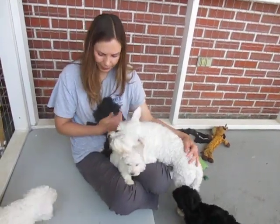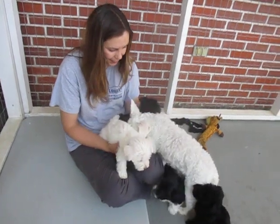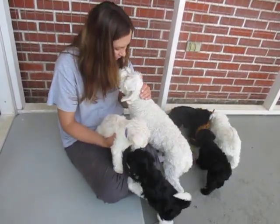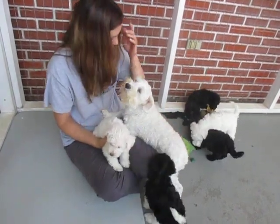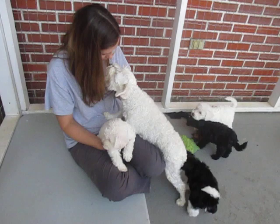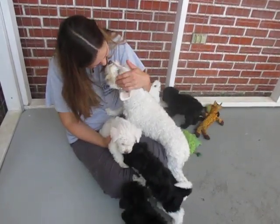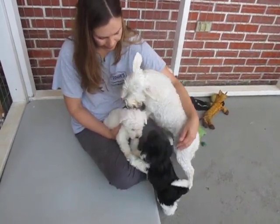Here we are at Island Miniature Schnauzers with a litter of puppies. These puppies are from Jingle — the mother's right there giving kisses — and the daddy is Wolfgang. The purpose of this video is to show the new mummies and daddies their puppies, and also to showcase the white puppies.